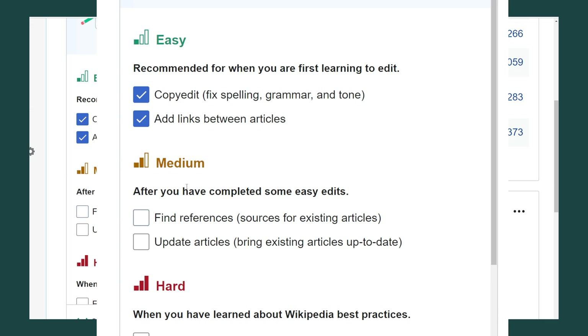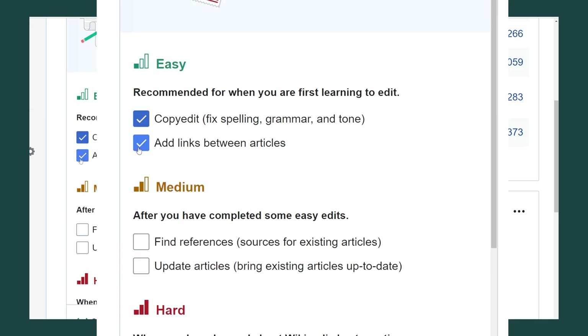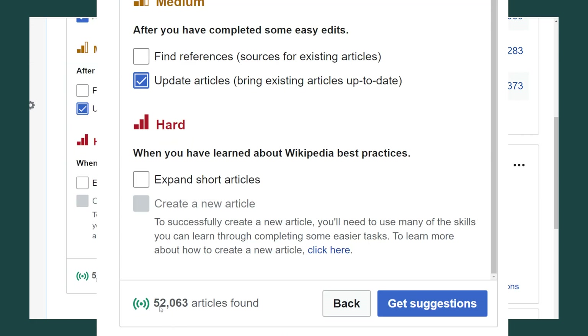Maybe a more difficult edit would be updating articles, finding references, or expanding articles. I'm going to make sure copy edit, add links, and updating articles are checked. When I did that it found 52,000 articles for me to edit.